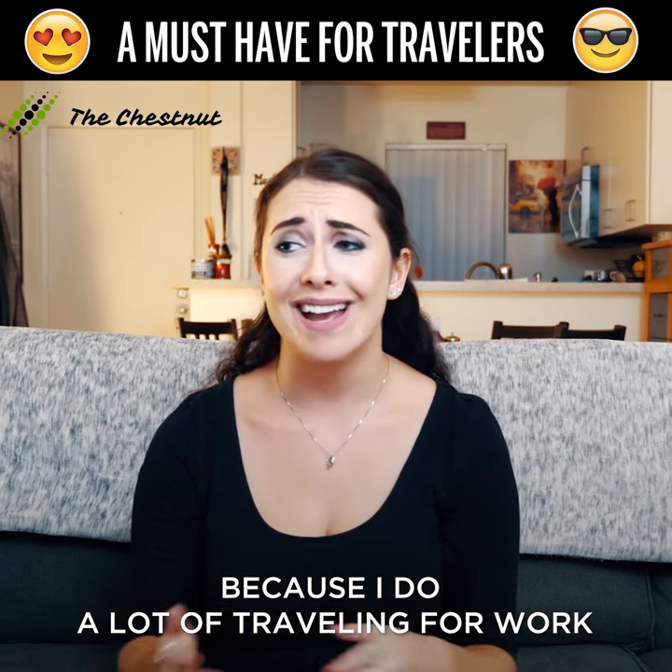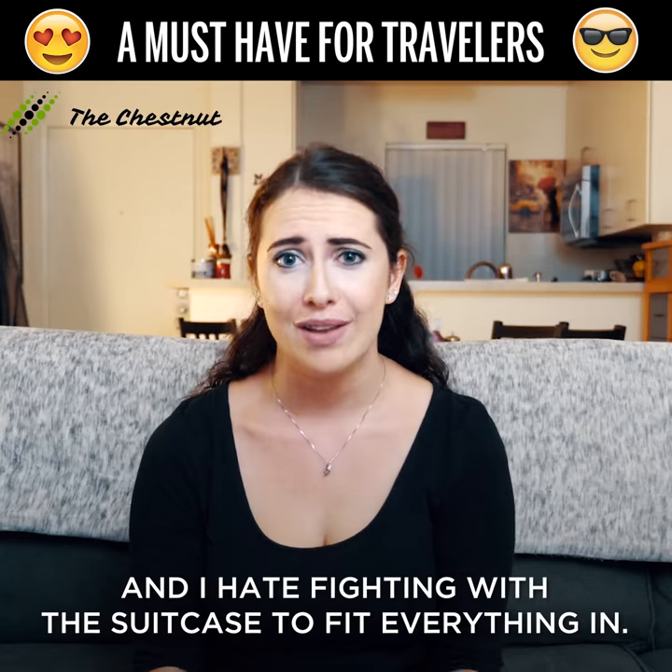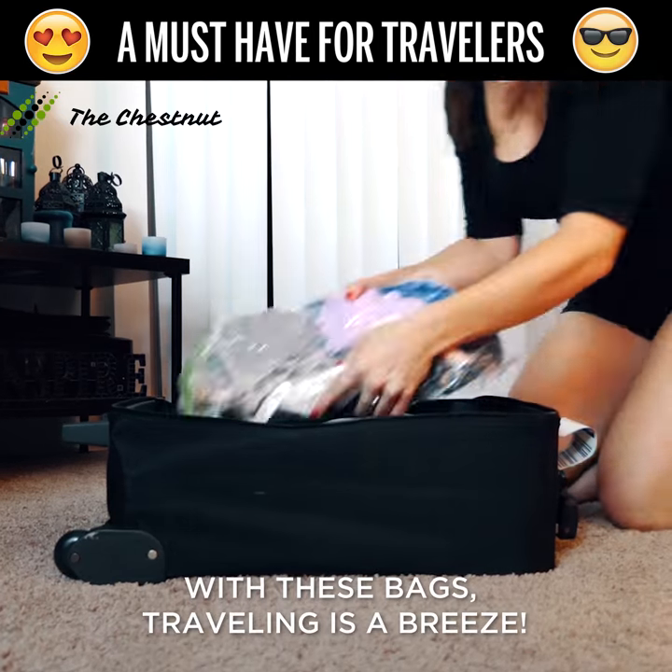These bags are perfect for me because I do a lot of traveling for work and I hate fighting with the suitcase to fit everything in. With these bags, traveling is a breeze.